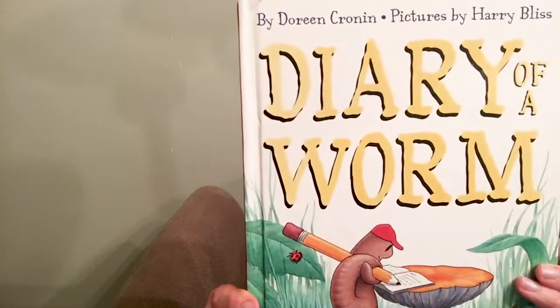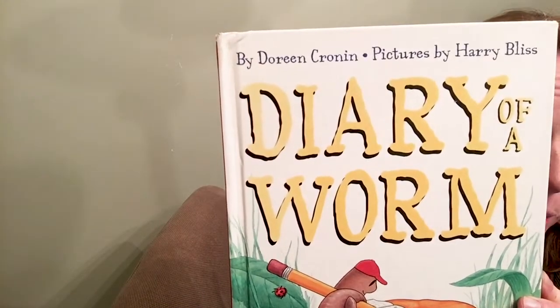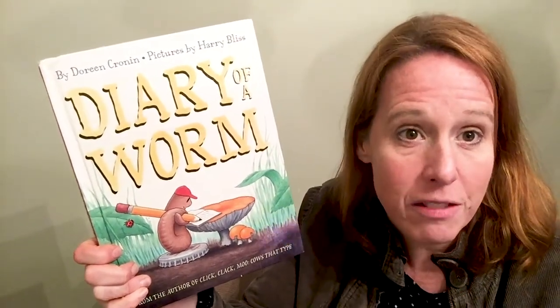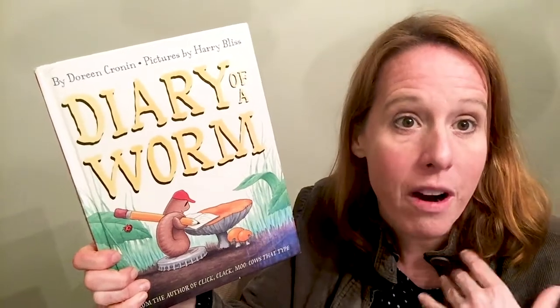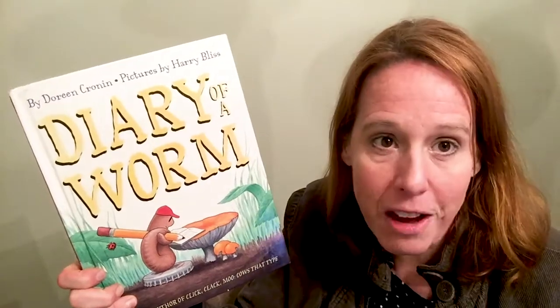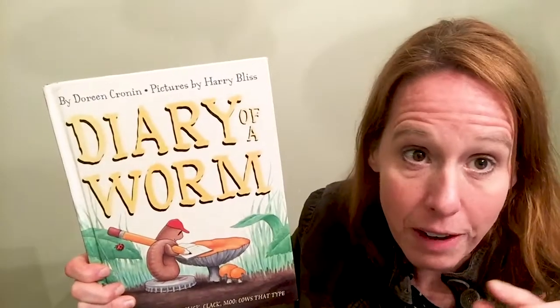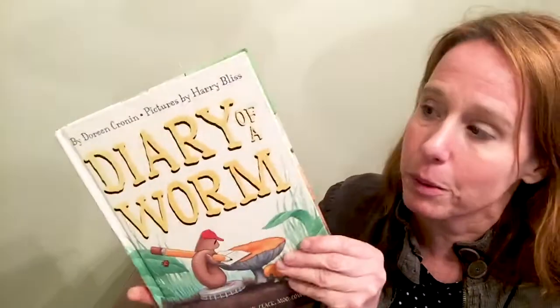We also have fiction, which is a lot of fun. I thought I would take this opportunity to share one of my favorite books about earthworms. It is called Diary of a Worm, written by Doreen Cronin and illustrated by Harry Bliss. What I love about this book is it's actually written from the perspective of an earthworm, so you can transport yourself into the world of what it could be like if you were an earthworm. We might learn a little bit about earthworms here too.